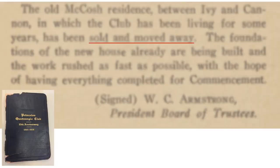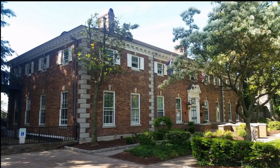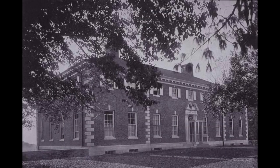The old McCosh house was sold, moved away, and the new foundations of the house were being built, with hopes to finish everything by commencement and have the new clubhouse in operation by 1916. The McCosh house is still on Nassau Street, a little further down from the Fine House — both are still private residences today. Here's a picture of the new clubhouse erected on the site: for the most part it looks almost exactly the way it looks today, with possibly the only difference being some kind of glass veranda structure in front of the doorway that is no longer there.